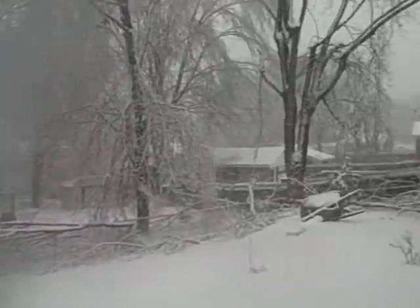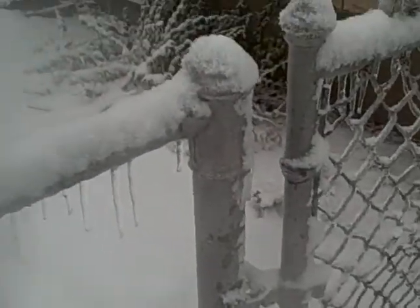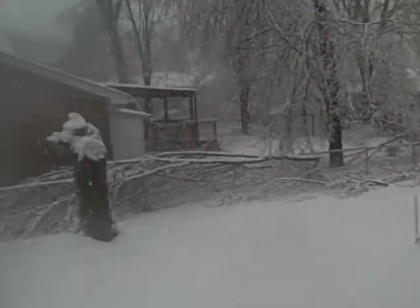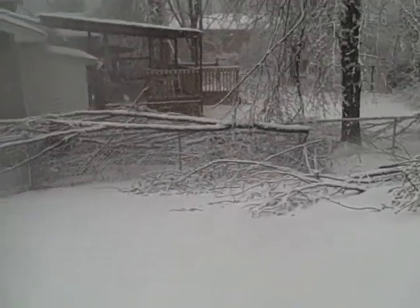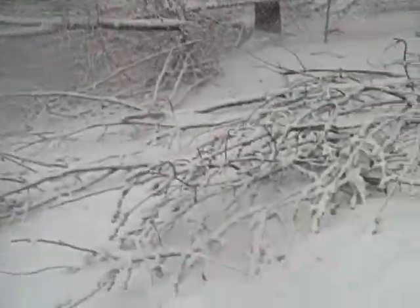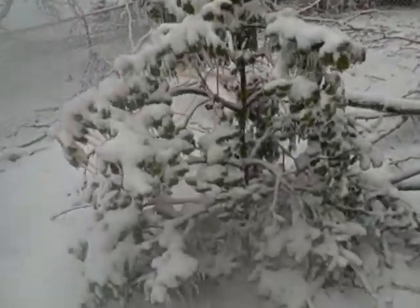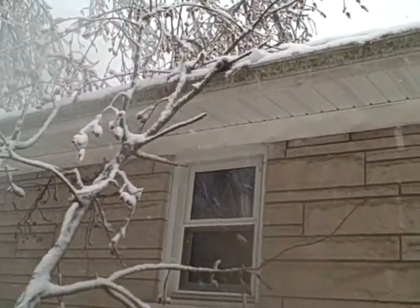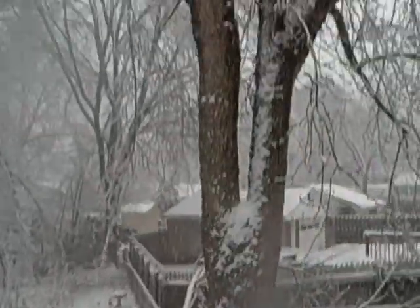I haven't even gone into my backyard yet. Pausing to kick the gate open — wow. That's from the neighbor's tree, looks like, on the neighbor's fence. A lot of that came down. And this was mine — there's my holly tree, all crusted in ice. That doesn't look too good.